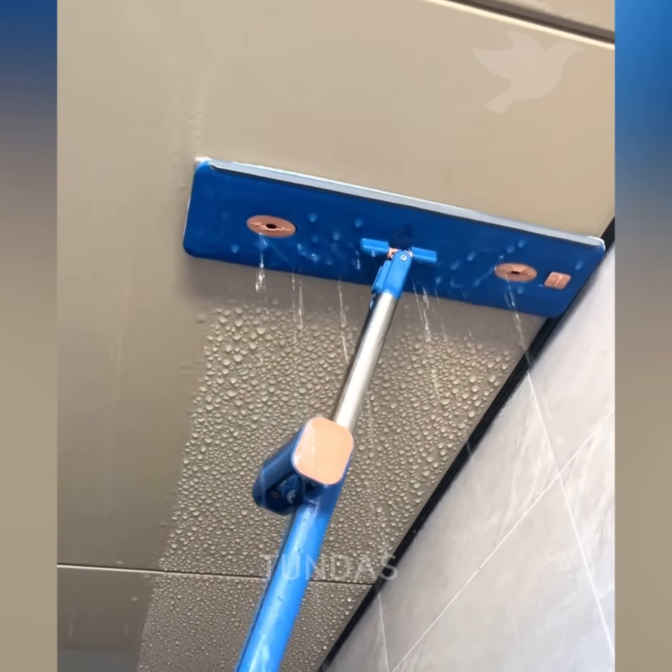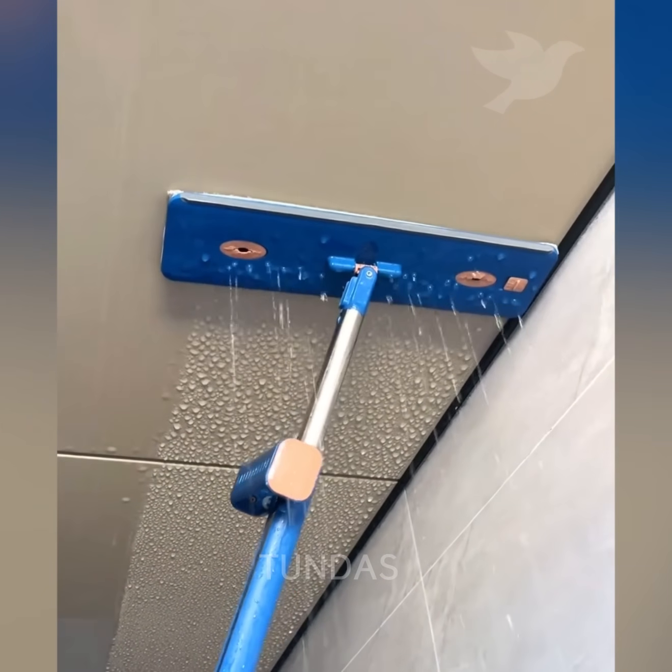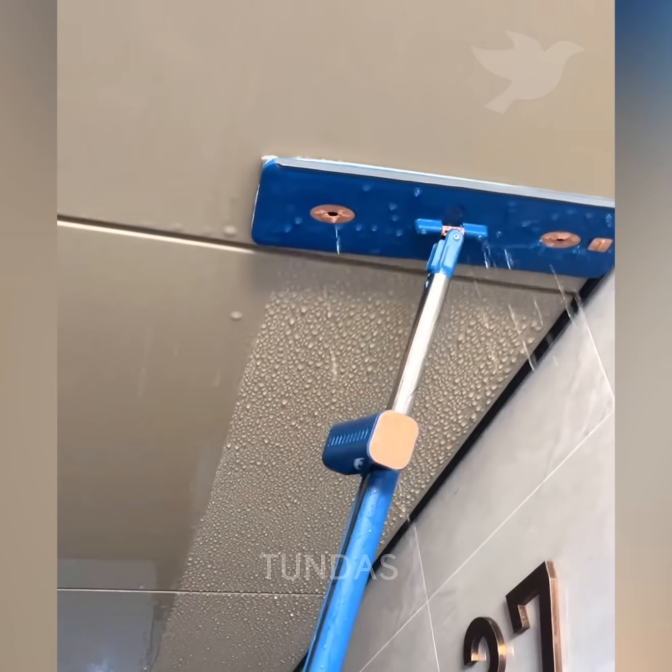To prevent mold from forming in the room, it was decided to remove condensation from the ceiling using a mop.